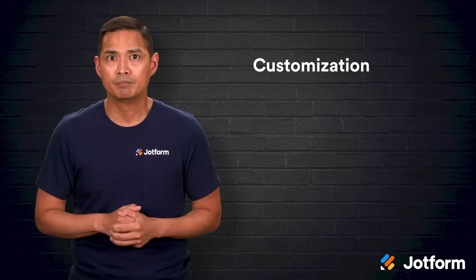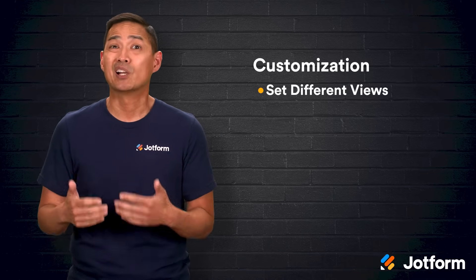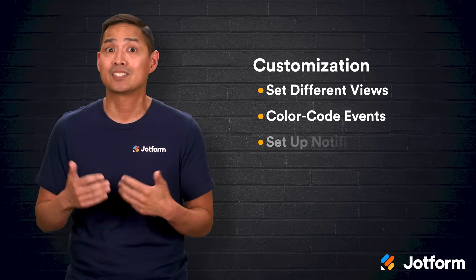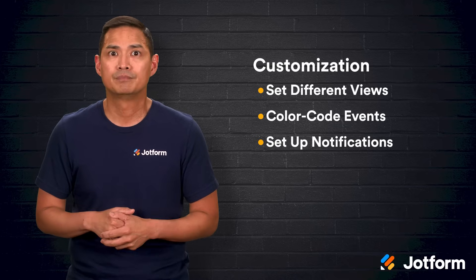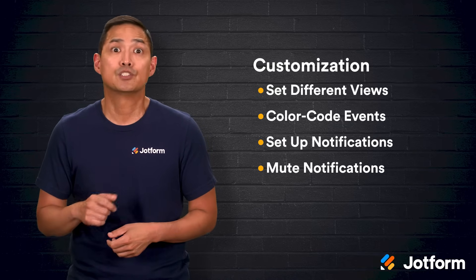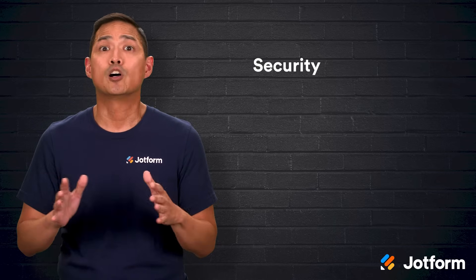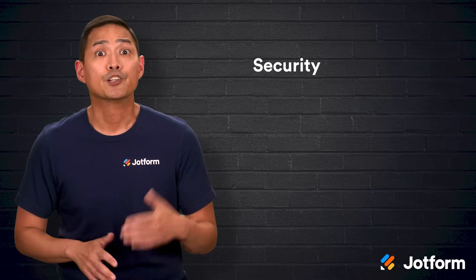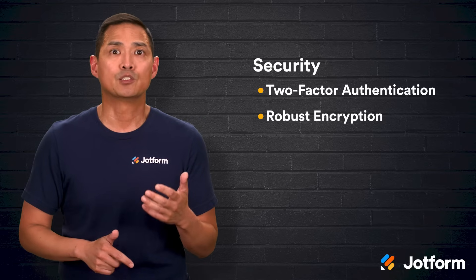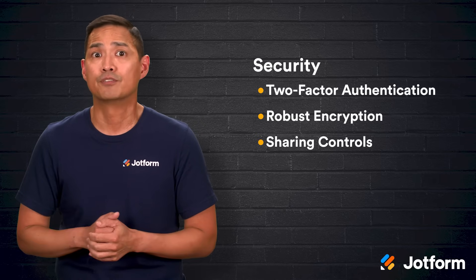Customization is another strong point. You can set your calendar to a daily, weekly, monthly, or agenda view, color code events for easy reference, and set up notifications that fit your work style. If you want uninterrupted work time, you can mute notifications during focus periods or outside your working hours. Security is also a priority for Google — your calendar is protected by two-factor authentication, robust encryption, and strict sharing controls, so you can decide exactly who can see your events.